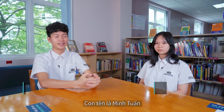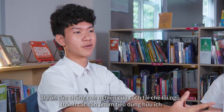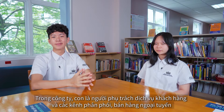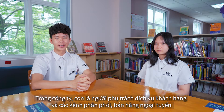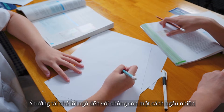My name is Ming Tuan. I'm Micah. And we are the co-founders and entrepreneurs of Coptain. For our project, we work on recycling agricultural corn cob residues into corn cob products. Within this company, I am in charge of customer service and offline sales and distribution channels. I'm in charge of designing and branding.